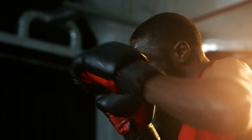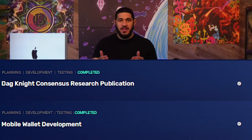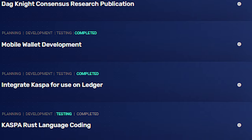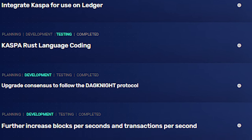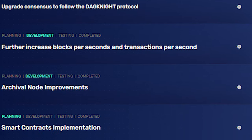With all this hyper bullish news, Kaspa is still in the early stages of development as it has only completed their mobile wallet development and the DAG Knight Consensus Research publication. Many upgrades are in the foreseeable future to include a white paper, throughput speed, node improvements, ledger accessibility, and eventually smart contract implementation. To be clear, we're still in the infant stages and I will be surprised if Kaspa is able to see smart contracts during this bull cycle.